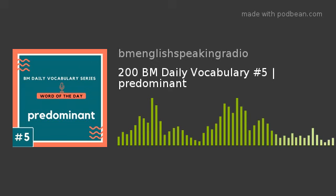Like the English language, anything that is an important element and is noticeable is called predominant. Listen carefully to how we can use the word predominant in 8 different forms, in 8 different situations.